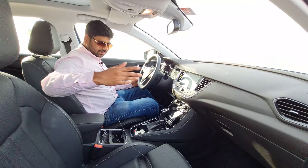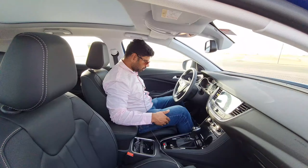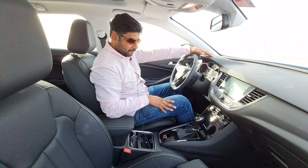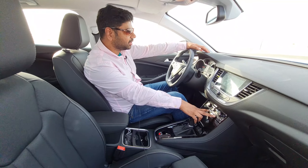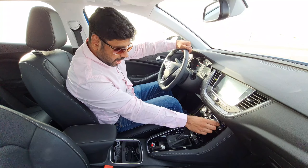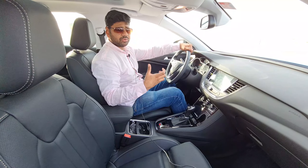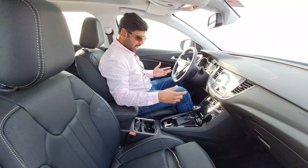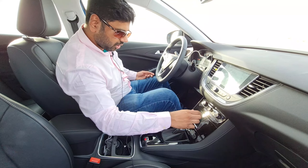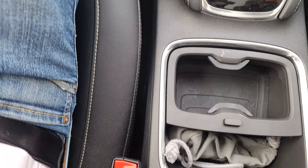The seats are heated and ventilated with sporty bolstering and good knee support. The dual-zone climate control provides cooling and heating, which is great for the UAE's humid climate. The buttons have very good haptic feedback. The car is mated to an 8-speed automatic gearbox.